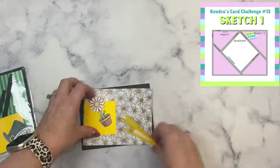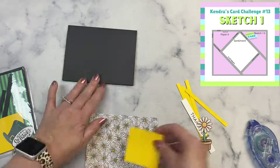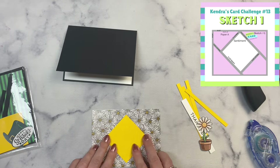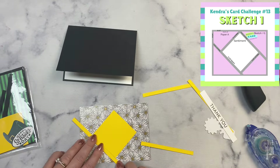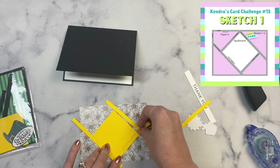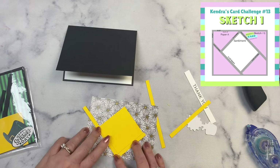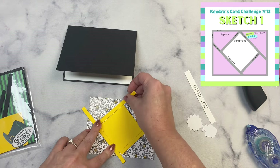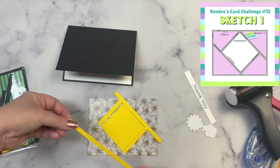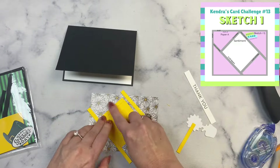Rather than sharing the card-making process for all 15 cards, I'm just going to share 5 cards using card sketches 1, 2, and 3 from the printable. I've sped this video up quite a bit so we can get through the 5 cards quickly — if you need to slow it down, remember you can change the playback speed in YouTube settings. In addition to the March Bonus Printable, I'll have all additional products listed in the description box below, such as the sentiment strips I'm using for sketch number 1.